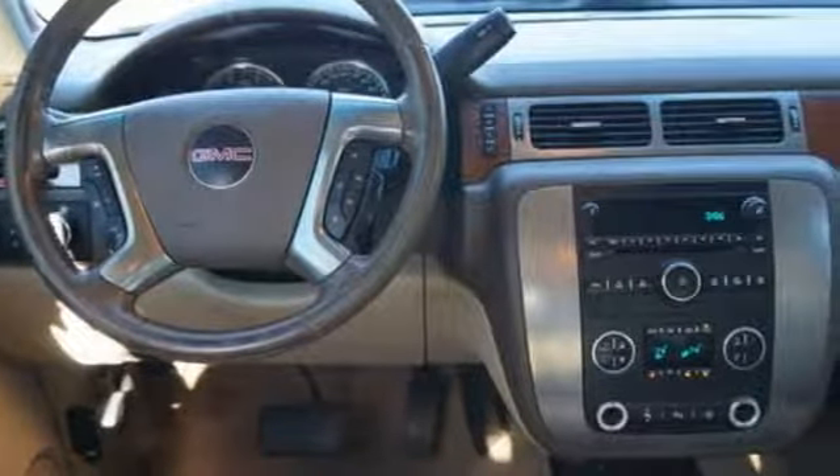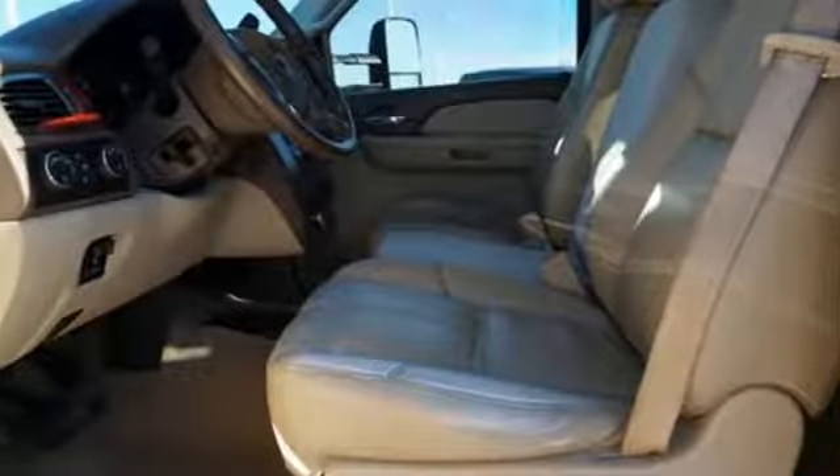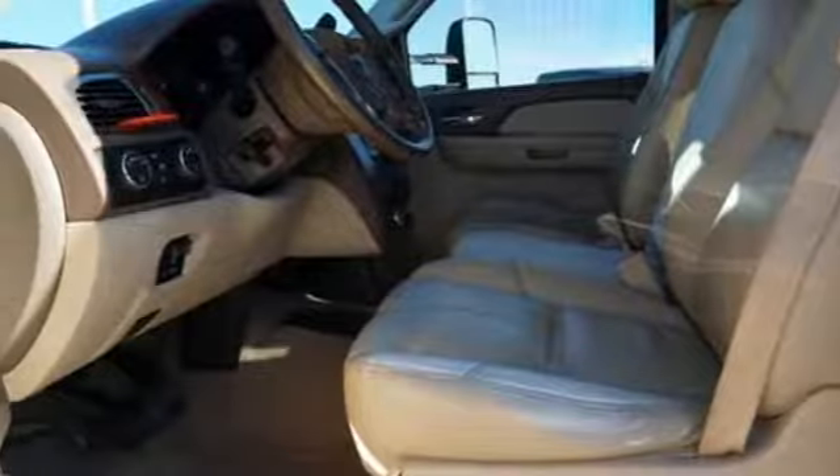Bose sound system, power folding driver and passenger side exterior mirror, front heated leather bucket seats, auto-dimming rearview mirror, four 12-volt power outlets.